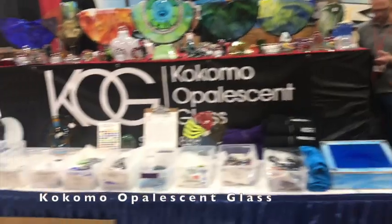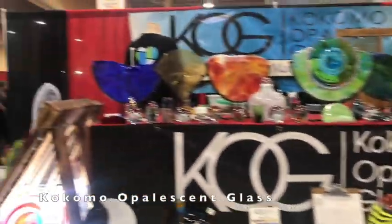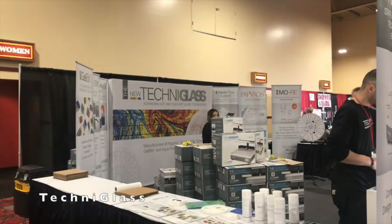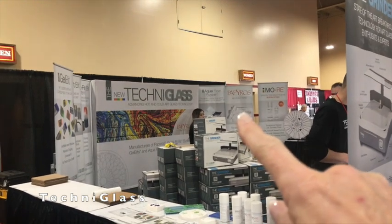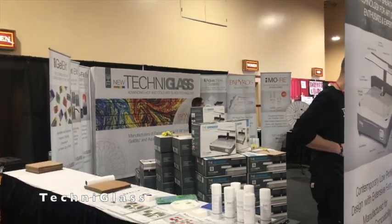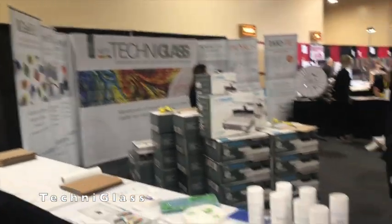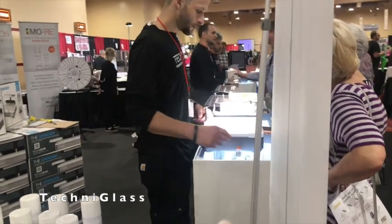This is the Pokemon Glass booth. And this is Techni Glass — they're the makers of Papyrus Fire Paper, you can see it right there. They have many more things, so you'd have to check out their website. I think they have grinder bits now.